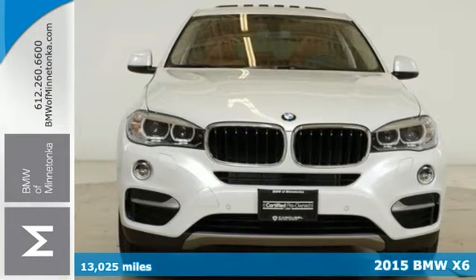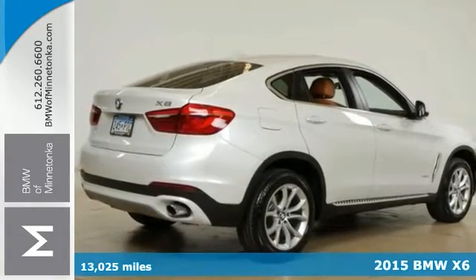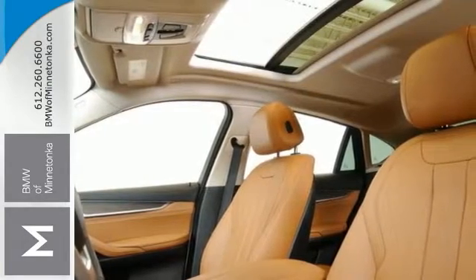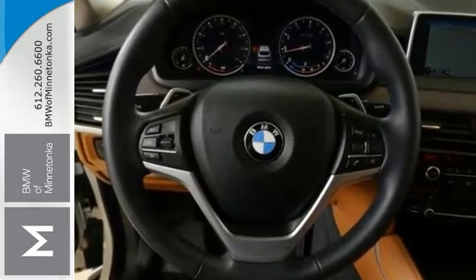Are you interested in a simply outstanding SUV? Then come take a look at this beautiful looking 2015 BMW X6. This turbocharged sport utility vehicle is waiting for you and you'll have one last thing on your mind with this trouble-free X6.